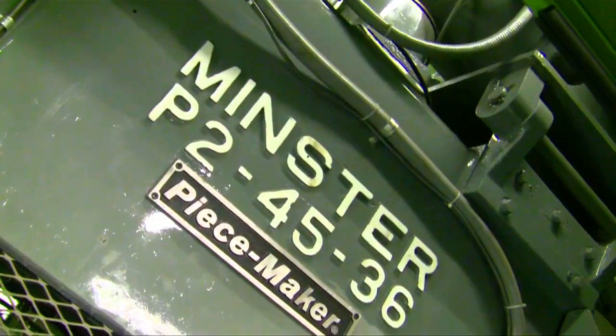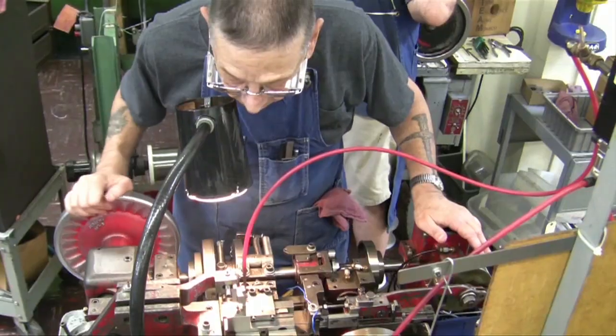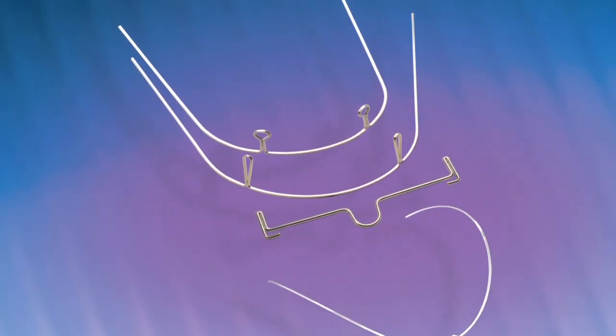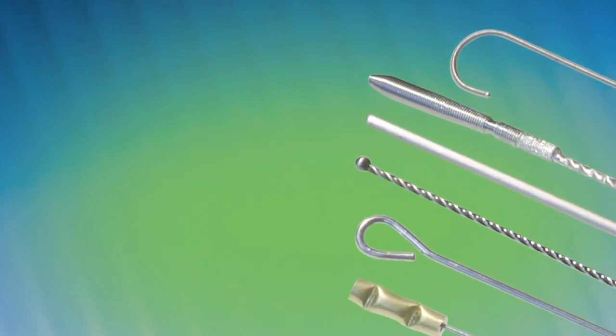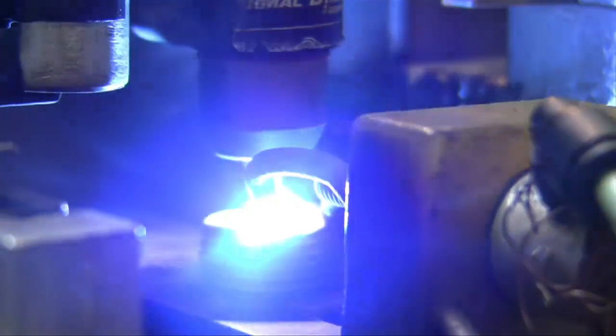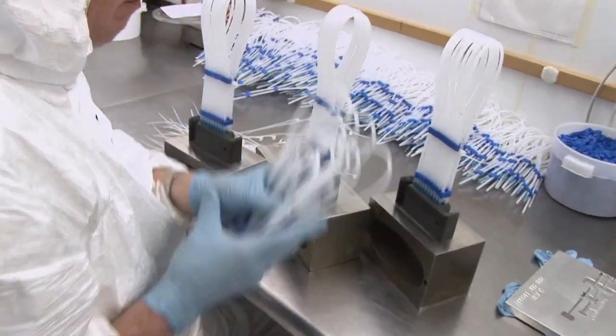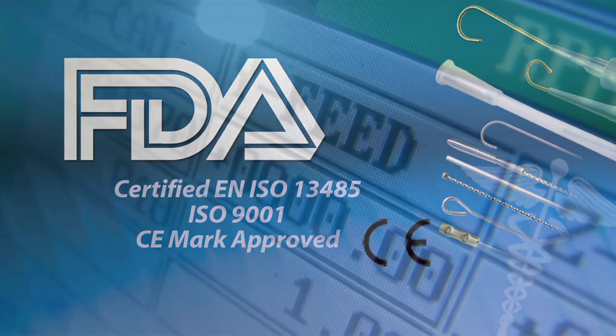Acme Monaco started making quality springs in 1947 and has expanded our manufacturing expertise to include progressive die stampings, four slide stampings, precision retainer rings, and wire forms. In the early 1970s, we added orthodontic arch wire capabilities. Non-sterile medical assemblies such as surgical staples, guide wires, and stylets were added to the product line in 1983. Today, we have four manufacturing facilities — three in the United States and one in Singapore — to allow us to service the world with our quality.